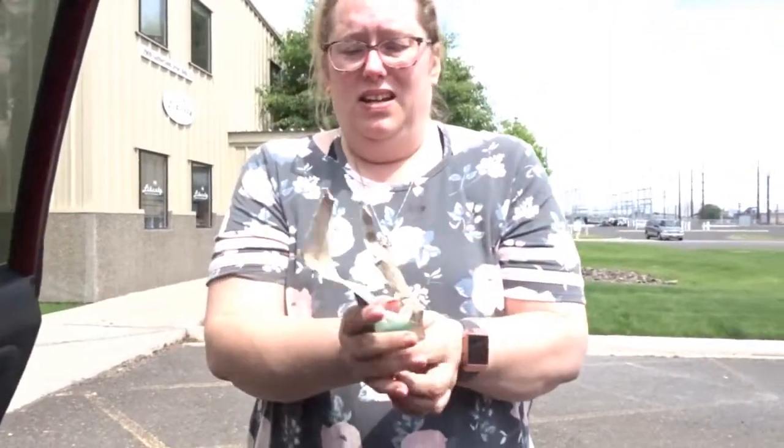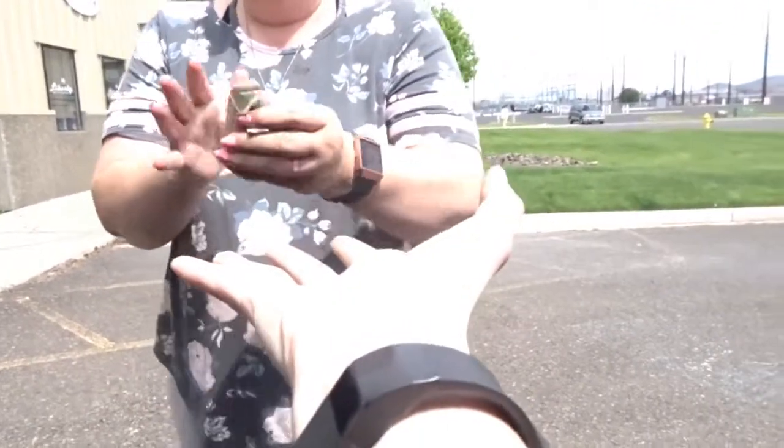Another part of geocaching that's actually pretty cool — it's called cache in, trash out. So we go look for the caches, we find them, we have fun. But whenever we see garbage or trash laying around, pick it up. Either take it home and throw it away, or find a nearby garbage can. It's called cache in, trash out. And even if you're not geocaching, you should probably pick it up because it's just a normal good human thing to do. So we're going to take this and put it in our garbage can in the car. We empty it out when we get home.